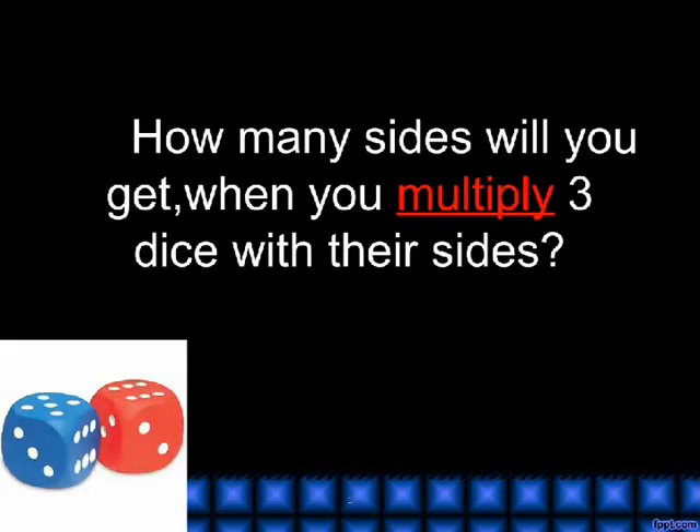Multiply. How many sides will you get when you multiply 3 dice with their sides?